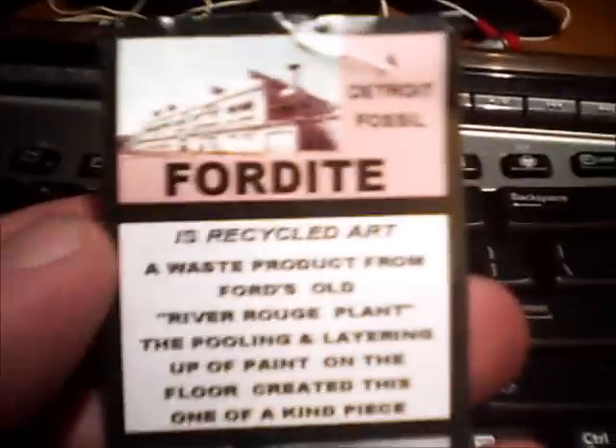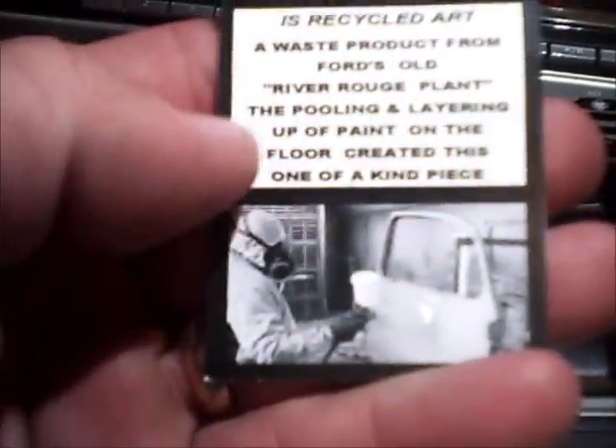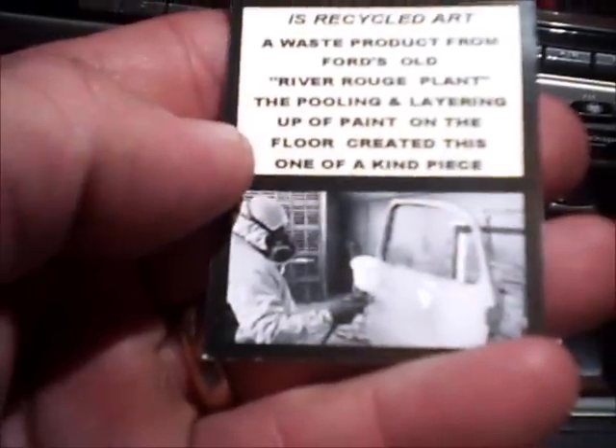Let's see here — I ripped open the package and the card says, 'I finally got around to making some stuff. If you can get me some more, that'd be great — anytime you get some of that slag, send it my way. I really like the look of this stuff.' The other piece is recycled waste as well — it's car paint from the 1970s. Thanks, Carl. The card reads: 'Detroit Fossil Fordite is recycled art, a waste product from Ford's old River Rouge plant. The pooling and layering of the paint on the floor created this one-of-a-kind piece.'